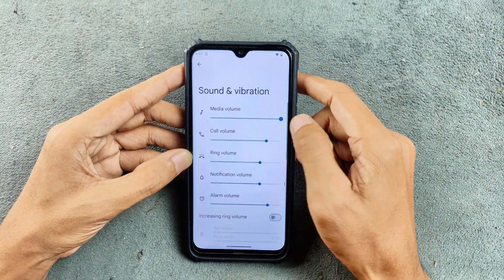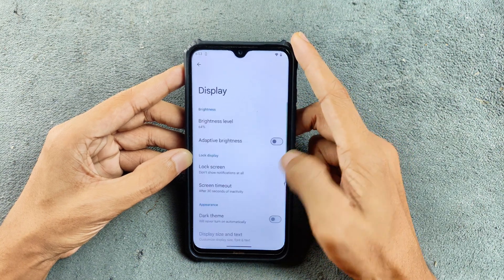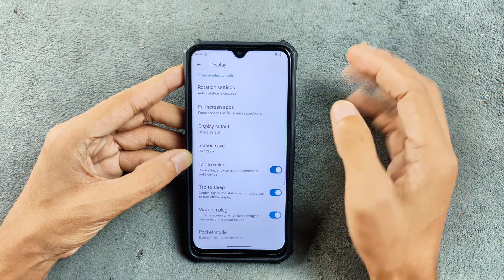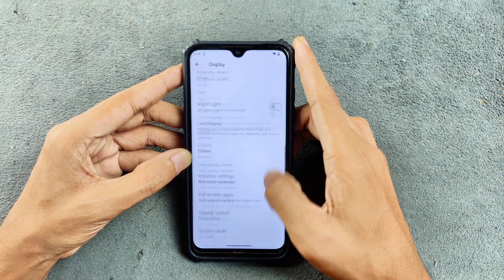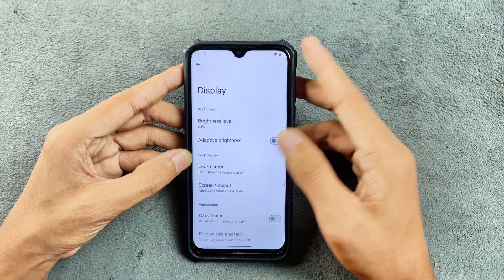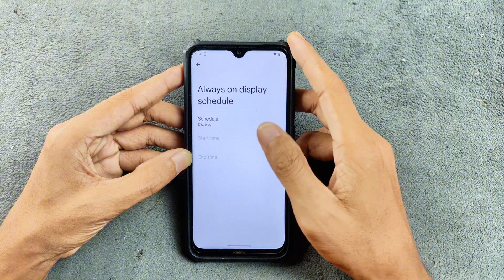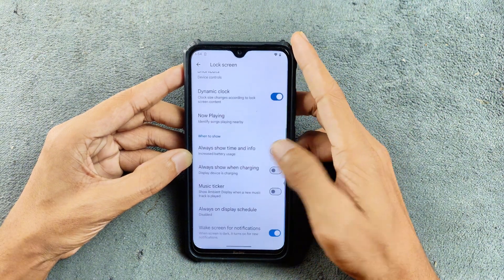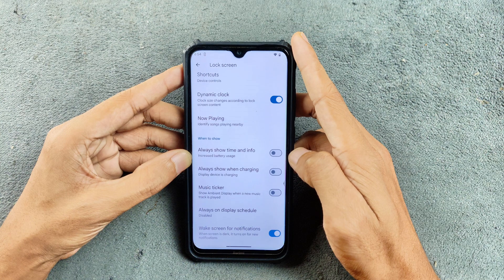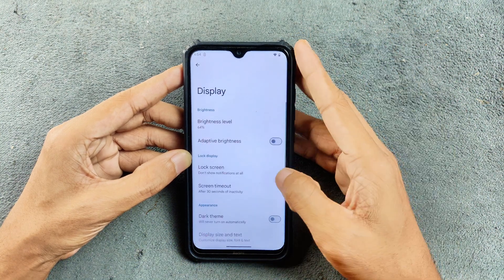Sound and vibration are pretty good — no issues there. In the display section, all the basic features are present: tap to wake, double tap to sleep — all available. If you want Always-On Display, that is also available. You can go to the lock screen section and schedule or set the time for AOD. However, I don't think it will be very helpful for this device due to the IPS display — it's going to consume a lot of battery.